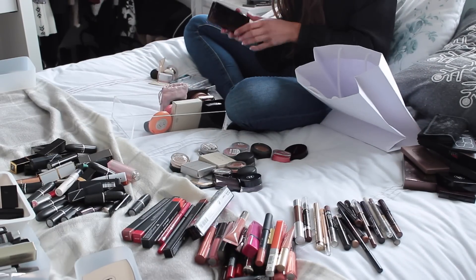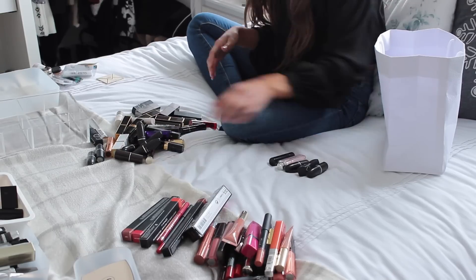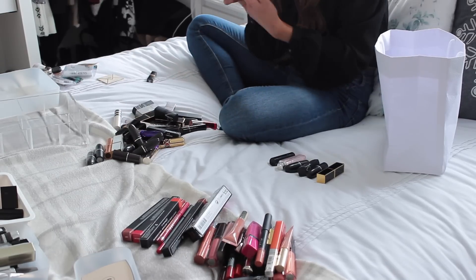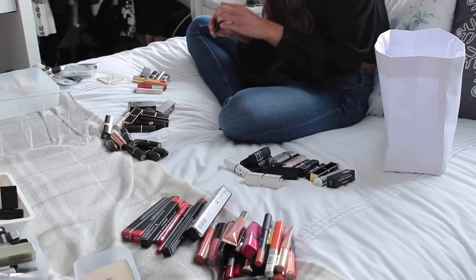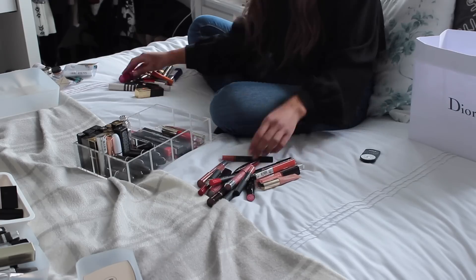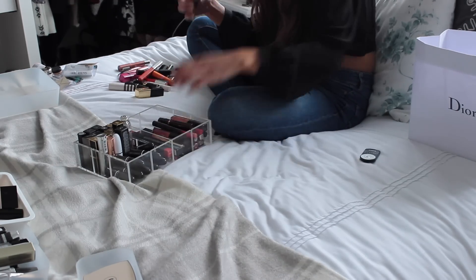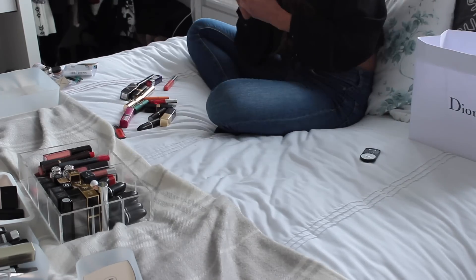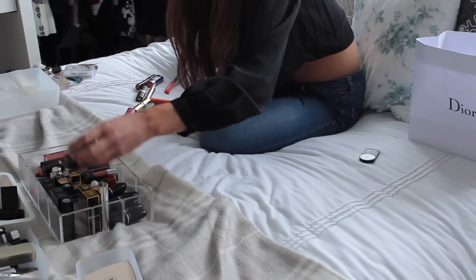So when I'm sorting out which pieces to keep and which to get rid of, I'll first look at them and think: have I used this in the past year? Because in a year you have all the seasons and all the holidays, so if you haven't used it in the past year you're probably not going to use it again. For example, a red lipstick — I only tend to wear red lipstick at Christmas, so I don't need hundreds of red lipsticks. I'll keep my favourite and maybe one back-up, and get rid of the rest.